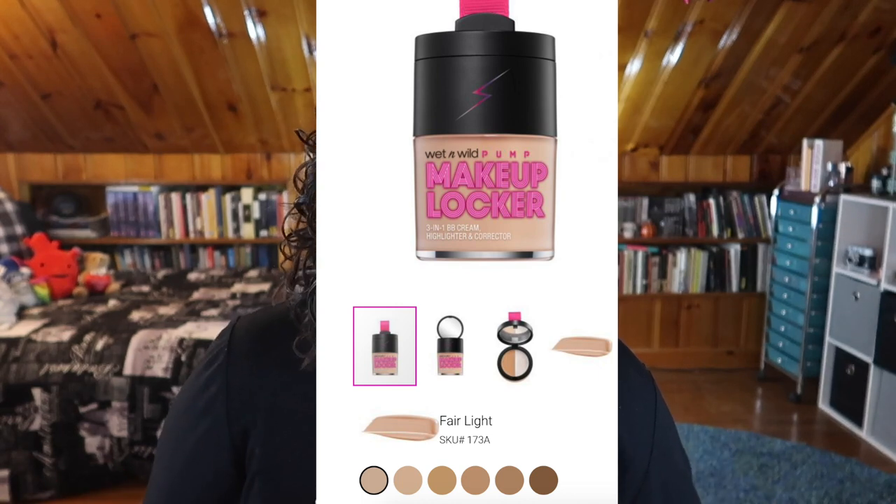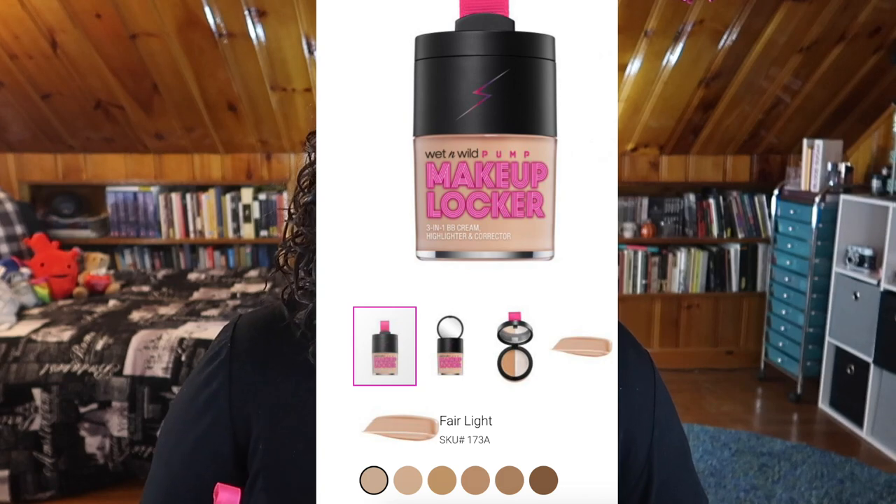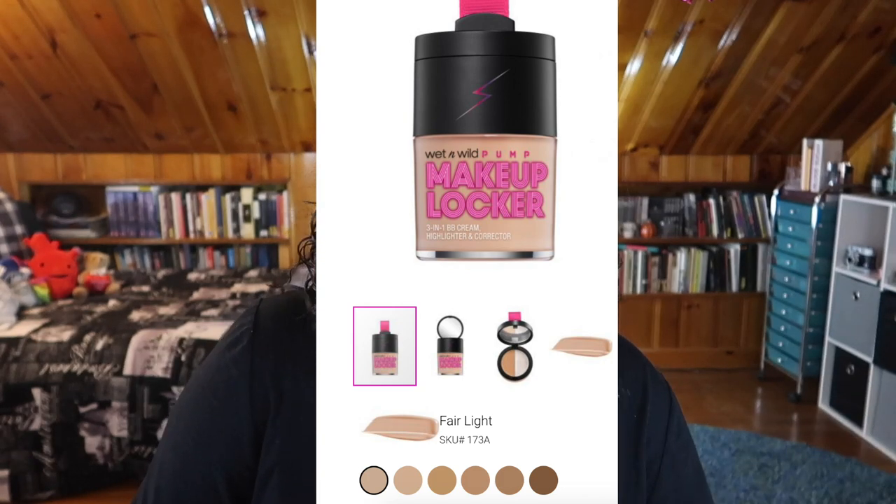The Wet n Wild 3-in-1 Makeup Locker BB Cream unfortunately only has six shades, but it seems like they tried to put a nice range together. They're not clearly biased towards one end of the spectrum — that's what I mean by a good shade range. It's not 60 shades of pale and then one dark shade. Even with just a few shades, if they're equally distributed — light, light-medium, medium, medium-dark, dark — you can show you're actually trying. I really hope Wet n Wild keeps this as a permanent product and expands the shade range.